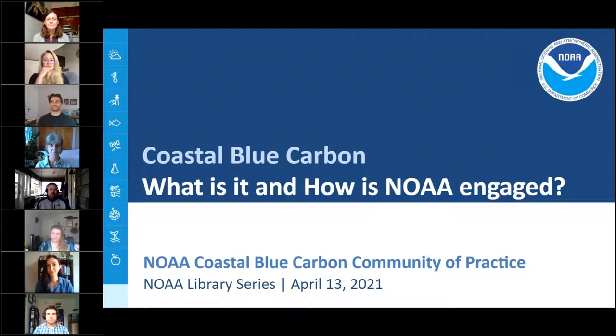Welcome to Library Seminars, a platform for the presentation of research and ideas in support of the National Oceanic and Atmospheric Administration's mission. I'm Lisa Clark, your host from NOAA Central Library. Today's presentation about Coastal Blue Carbon — what it is and how NOAA is engaged — is brought to you by the NOAA Coastal Blue Carbon team.